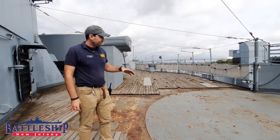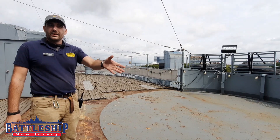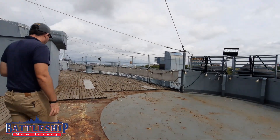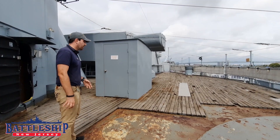During World War II, this was a 40 millimeter gun tub. The General had to walk around it and the Mark 51 director that controlled it, which was right here.